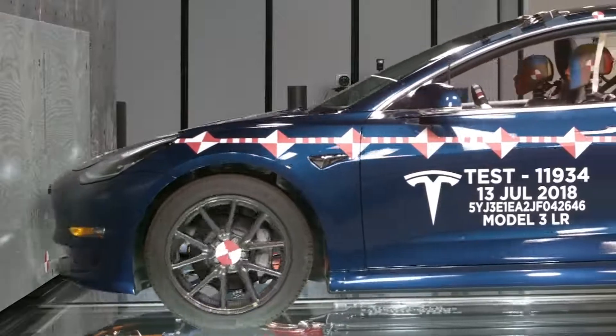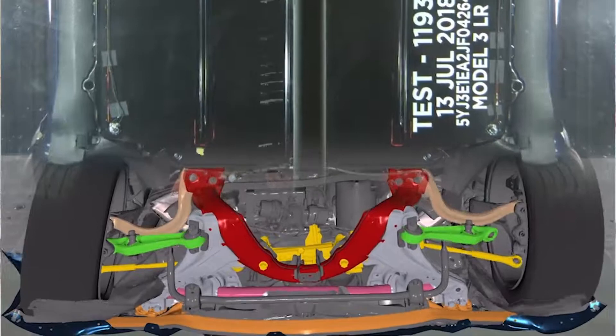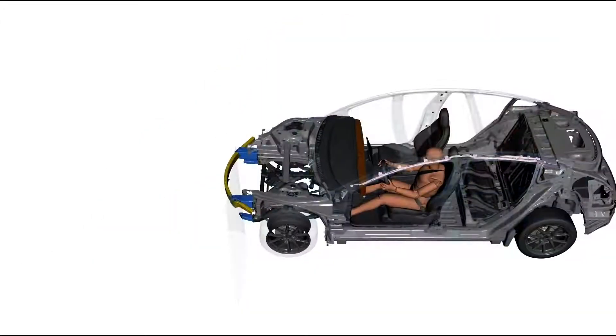Well in advance of us ever producing a physical prototype, we're running thousands of crash simulations. At the design level, we'll produce 3D models of the parts and we'll simulate those using very complex and sophisticated mathematical models that represent the physics of the crash.